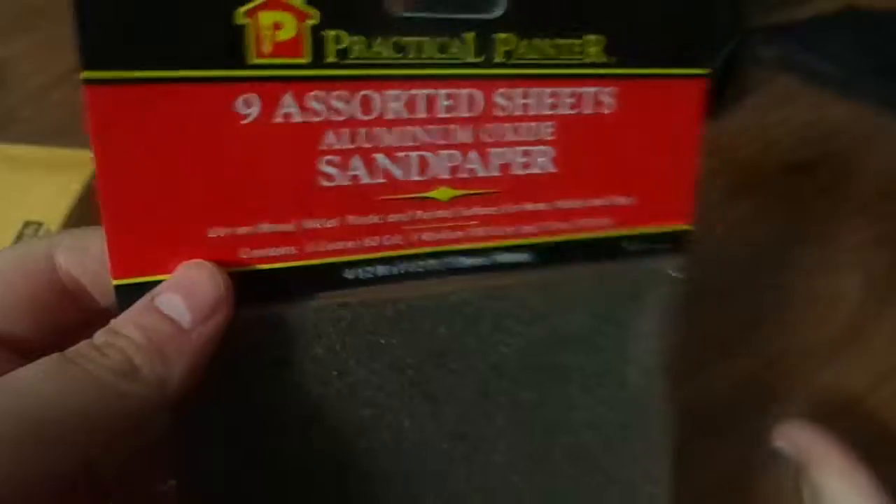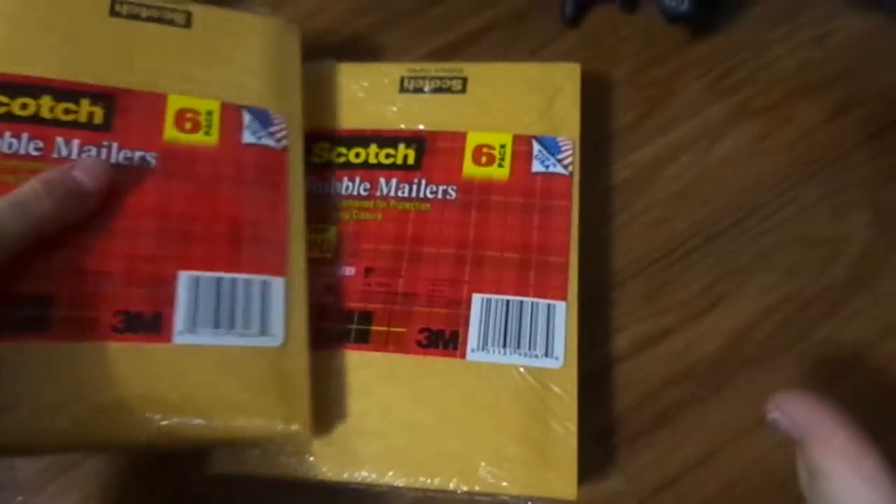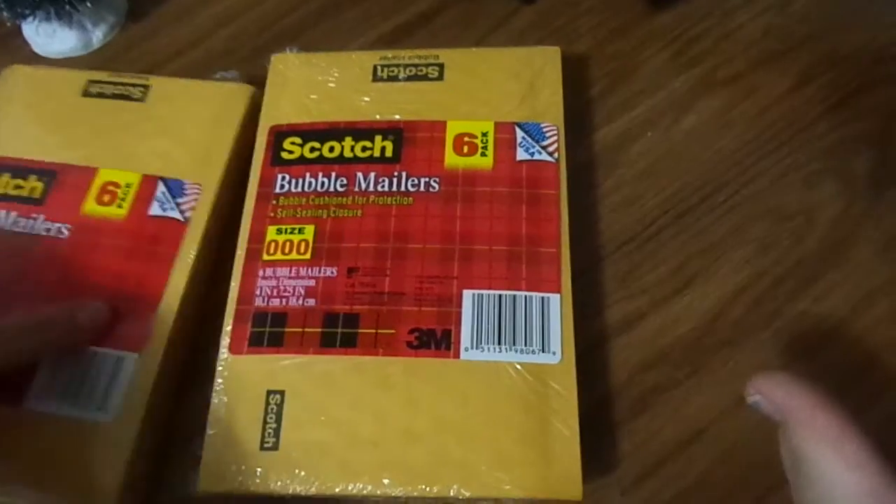I got nine different types of sandpaper in a package — they're on sale, which is great. I also got these packages for smaller pieces, and I got this big tree which I love. The size of my mouse — I love it.